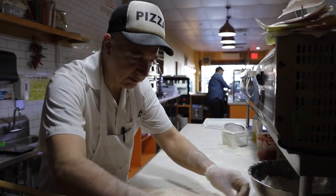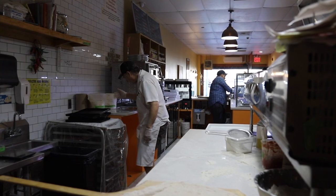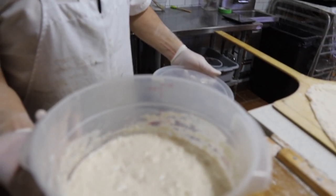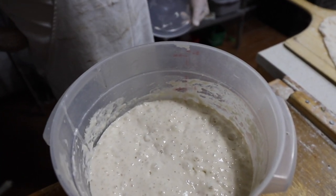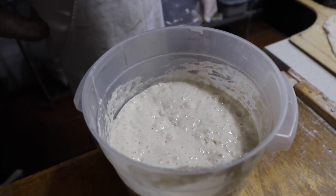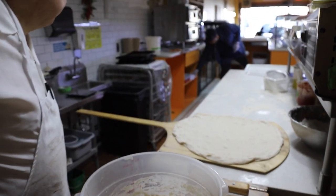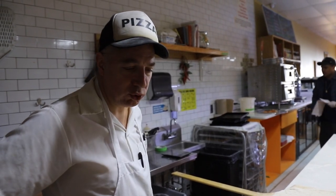So what I do is I use this natural yeast right here — that's my levito madre. It's very active, very vivacious. This is what I use for the round pies. And for the square pies I use a biga, which is a pre-fermentation that I don't have right now — I'm going to be making it in a short while.